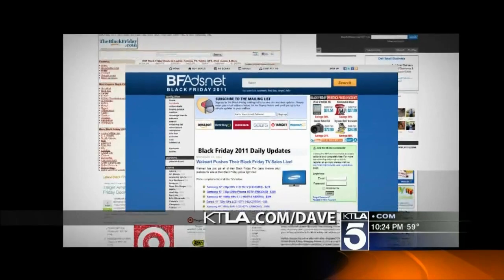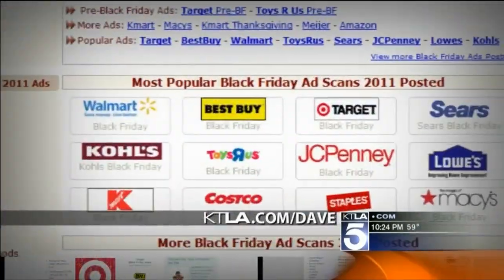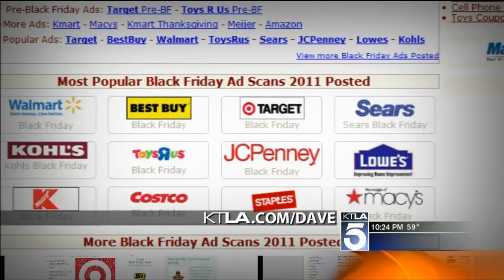Dave Malkoff shows us how, and a quick look at online shopping before Black Friday. First, let's start off by looking at the top five Black Friday websites that will help you out through all of this. Links to everything at ktla.com/Dave.